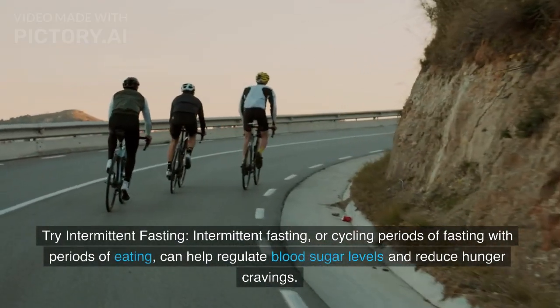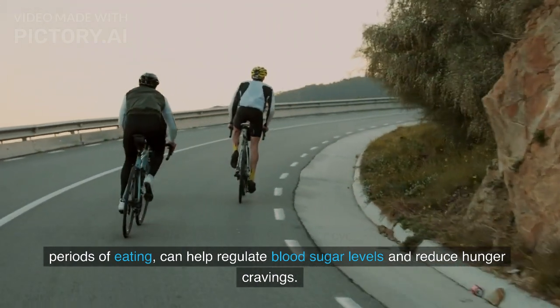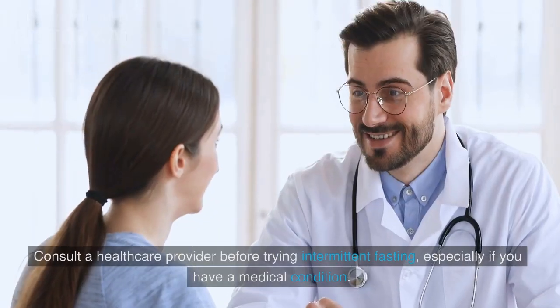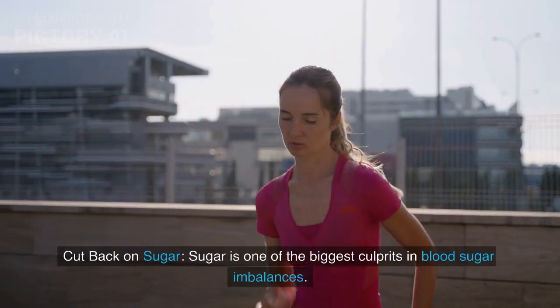Intermittent fasting — cycling periods of fasting with periods of eating — can help regulate blood sugar levels and reduce hunger cravings. Consult a healthcare provider before trying intermittent fasting, especially if you have a medical condition.